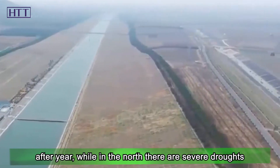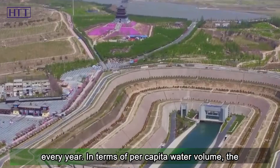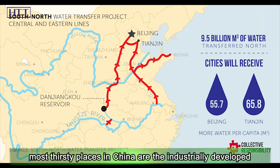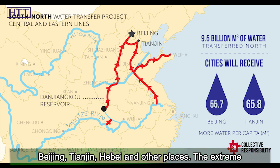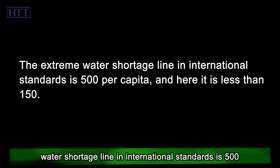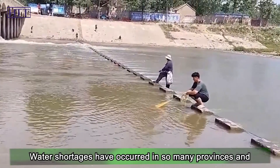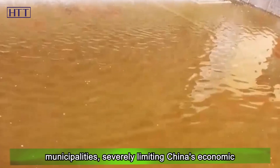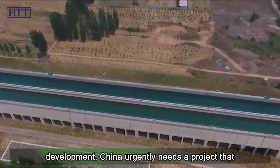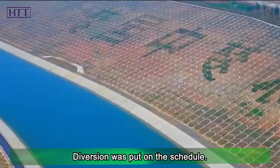There are floods in the south year after year, while in the north there are severe droughts every year. In terms of per capita water volume, the most water-scarce places in China are the industrially developed Beijing, Tianjin, Hebei, and other places. The extreme water shortage line in international standards is 500 cubic meters per capita, and here it is less than 150. Water shortages have severely limited China's economic development, so the south-to-north water diversion was put on the schedule.